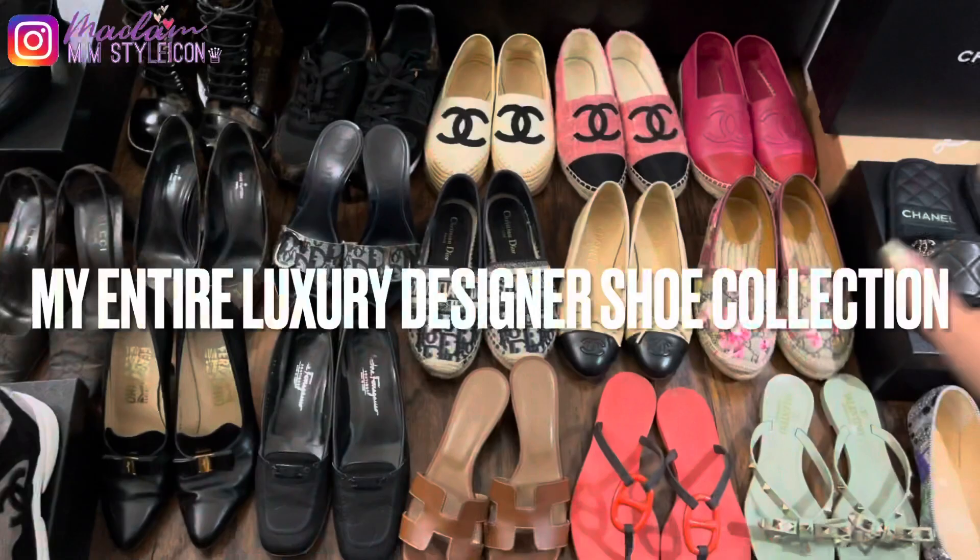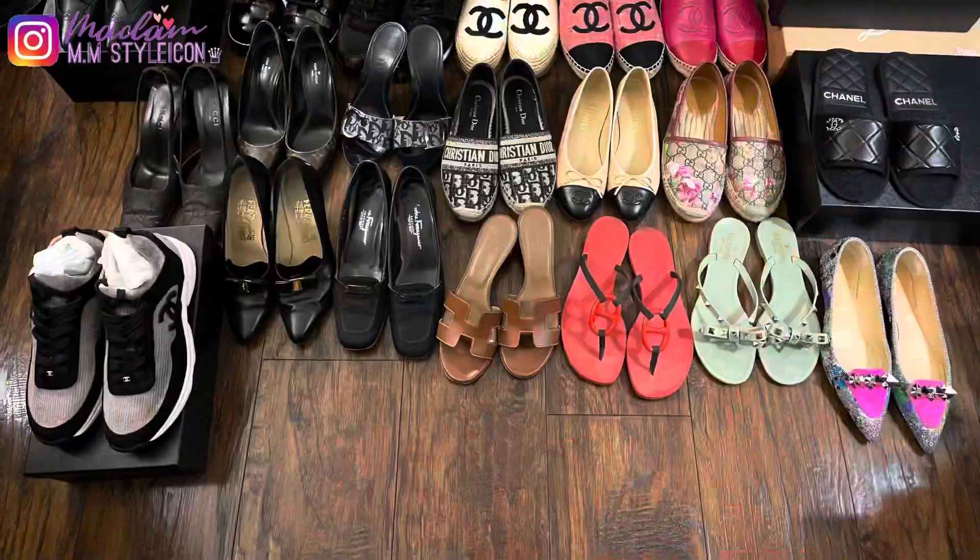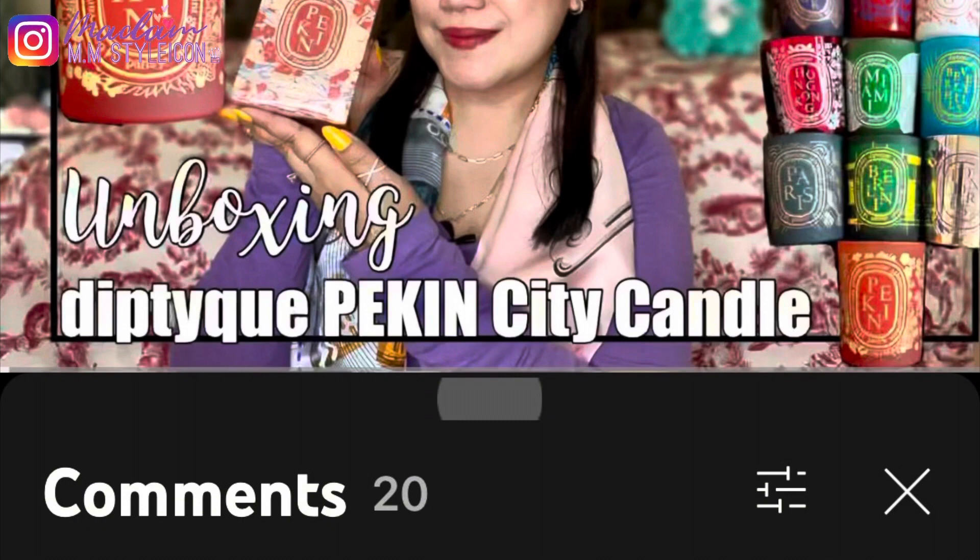Hey everyone, I hope you're having a wonderful day. In today's video I will be sharing with you my entire luxury shoe collection. Shout out to my supporters from my last video — thank you so much for always liking my videos and commenting. I truly appreciate you guys, thank you so much for your love and support.